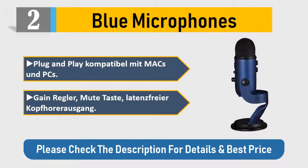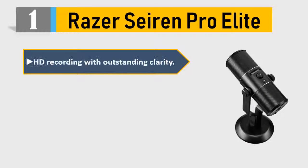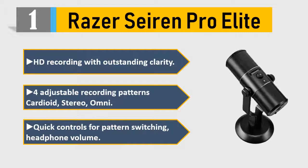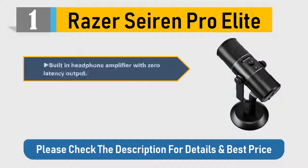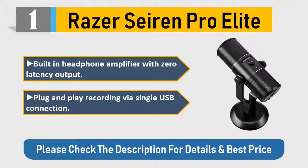Number 1: Razer Seiren Pro. Elite HD recording with outstanding clarity. Adjustable recording patterns: cardioid, stereo, omni. Quick controls for pattern switching, headphone volume. Built-in headphone amplifier with zero latency output. Plug-and-play recording via a single USB connection. Please check the description for details and best price.